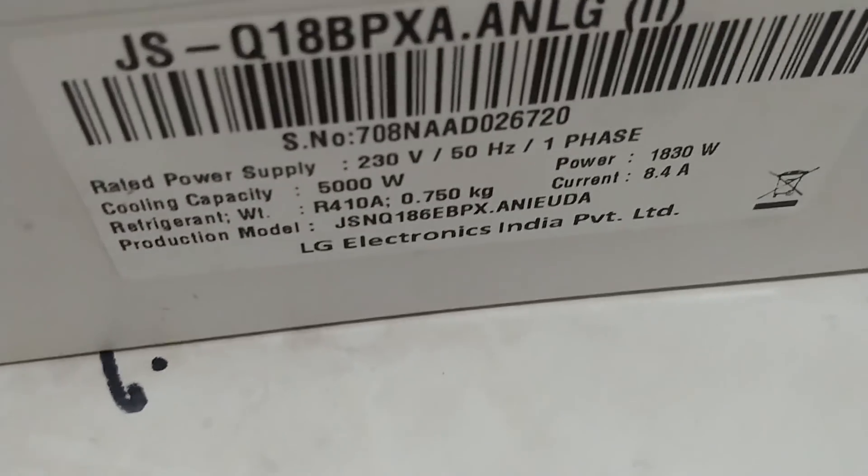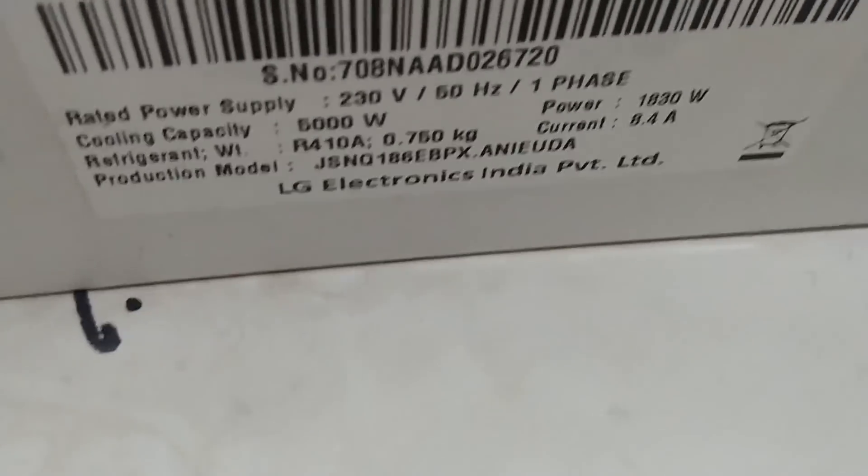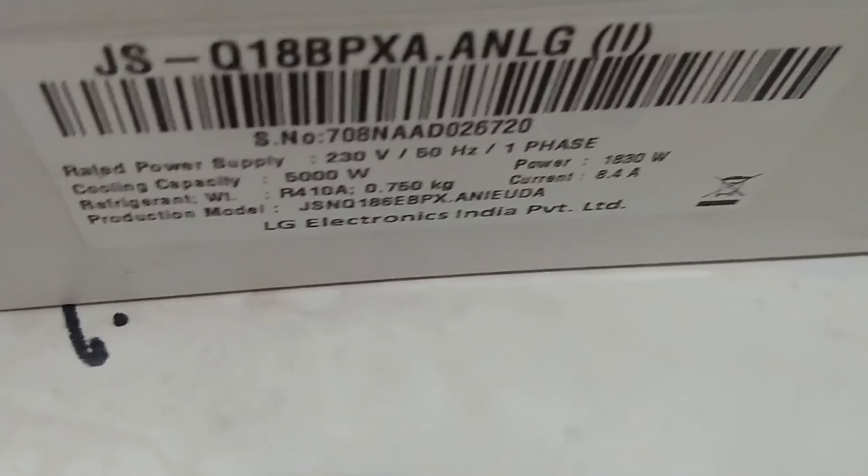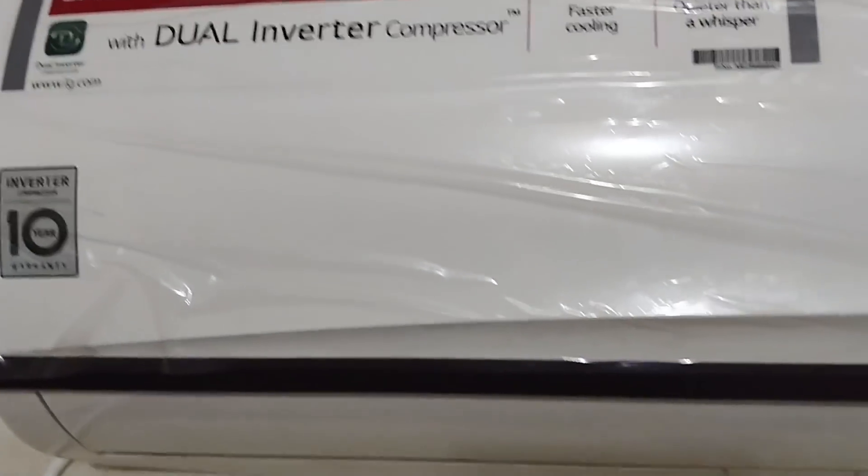The cooling capacity is 5000 watts. These numbers are the highest capacity that the air conditioning can function at. So what difference does this make? Why do people say inverter ACs save energy?